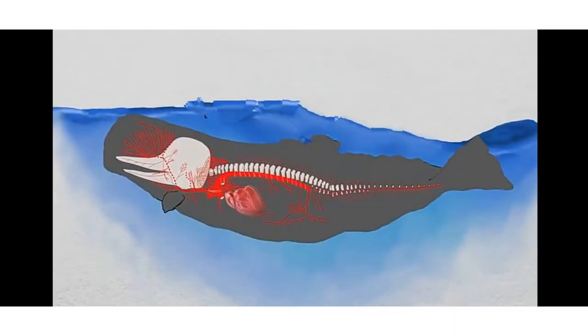When they dive, they reduce their heart rate and even shut down some organs to help them survive in the deep.